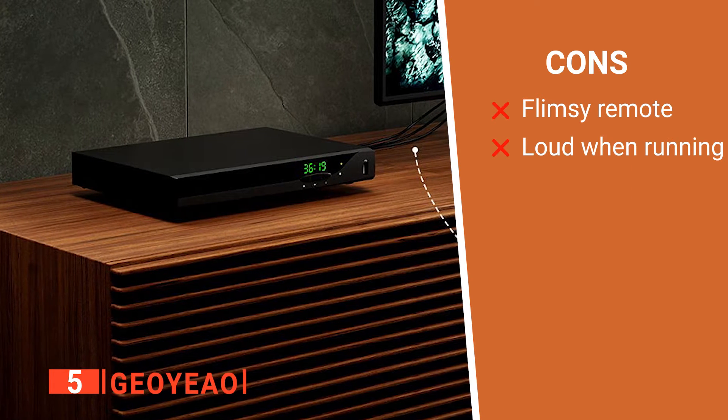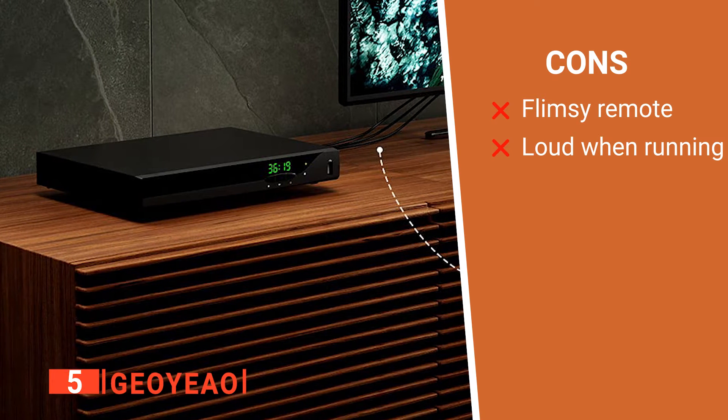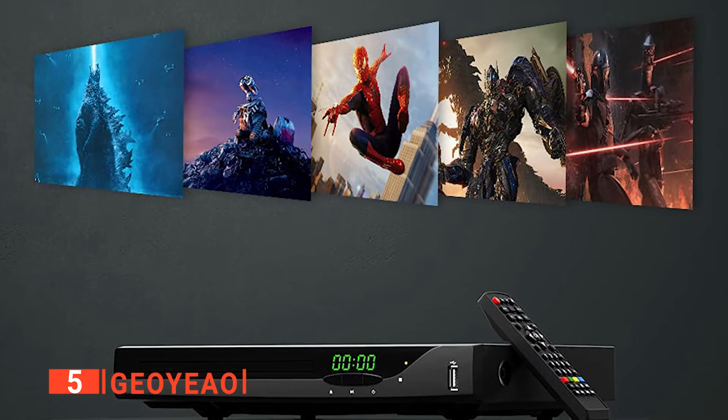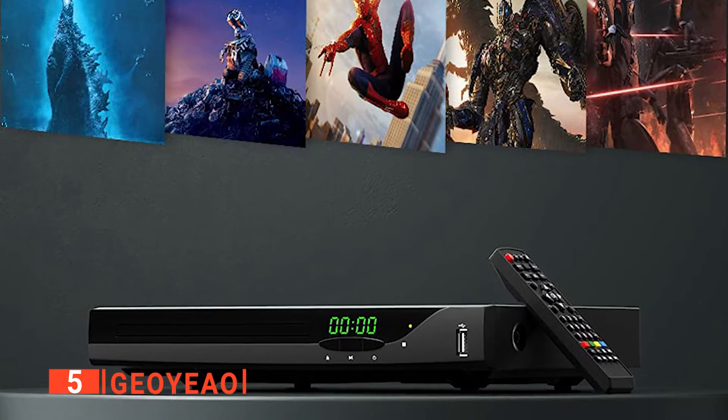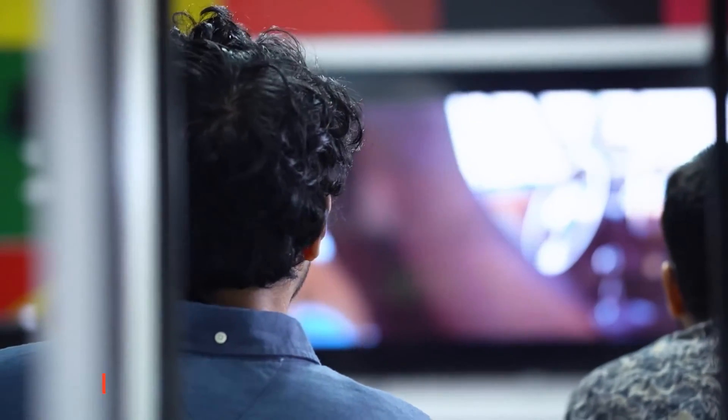However, its cons are: it has a low-quality remote with no batteries, and when it's placed on a hard surface, it makes a lot of noise while running. The Geo Yao is a highly compatible system that allows you to rewatch faded old DVDs with new clarity along with enjoying high-quality Blu-ray.